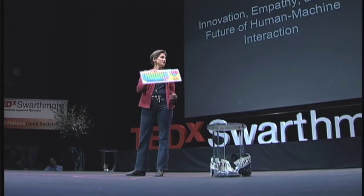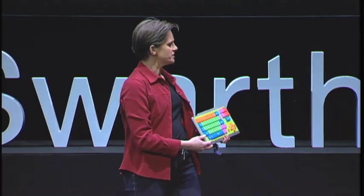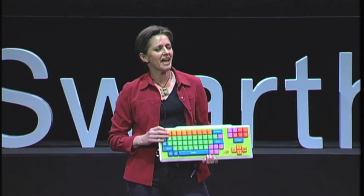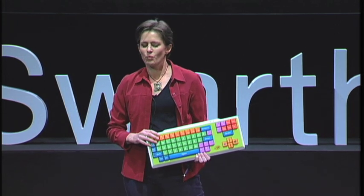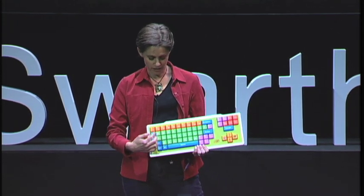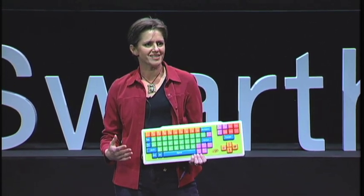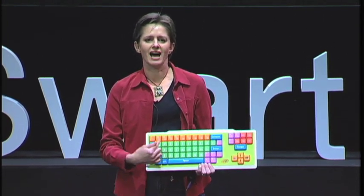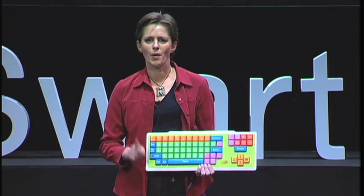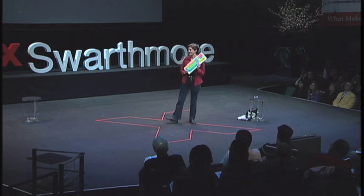Might be a great design for kids, right? How many of you know the story behind the layout of the standard keyboard keys? Legend has it that when the inventors of the typewriter were designing the layout of the keys of the QWERTY keyboard, they knew that if people typed too fast, the mechanical keys would jam. So they deliberately designed the keyboard layout to slow people down. And this is the keyboard we still use today.